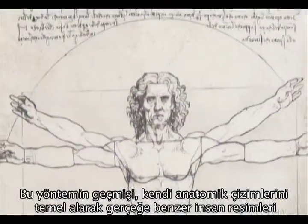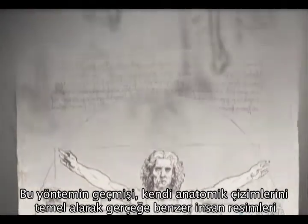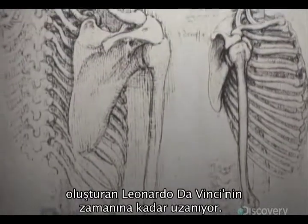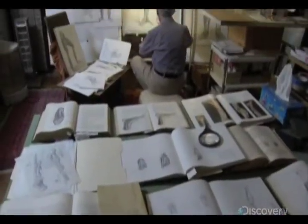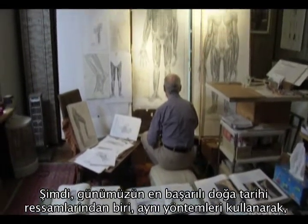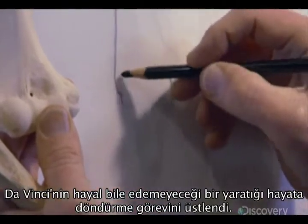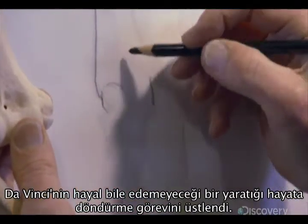This process goes back to the time of Leonardo da Vinci, who created lifelike human images based on his own detailed anatomical drawings. Now, using the same technique, one of today's most accomplished natural history artists takes on a creature da Vinci could have never imagined.